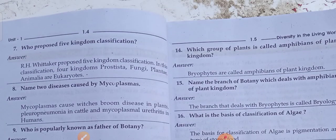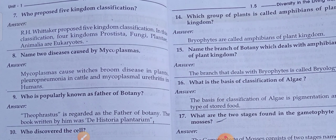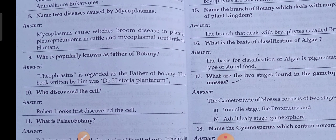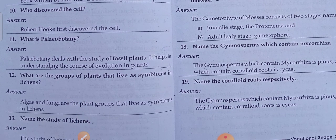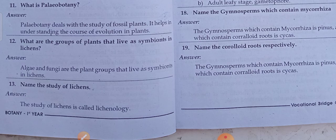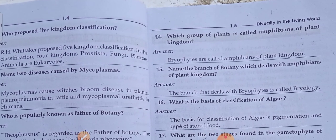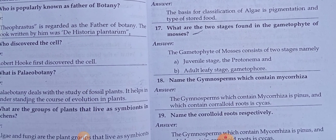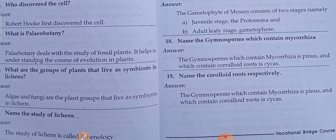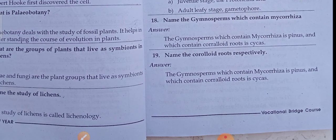Question seven: who proposed the five kingdom classification? The answer relates to mycoplasms. Moving on, question ten covers the father of botany, followed by questions 11 through 19.